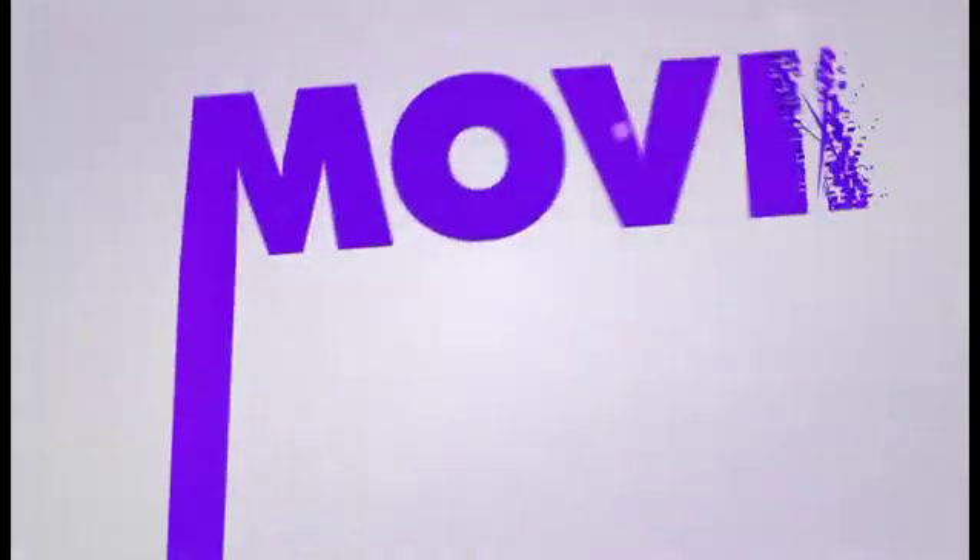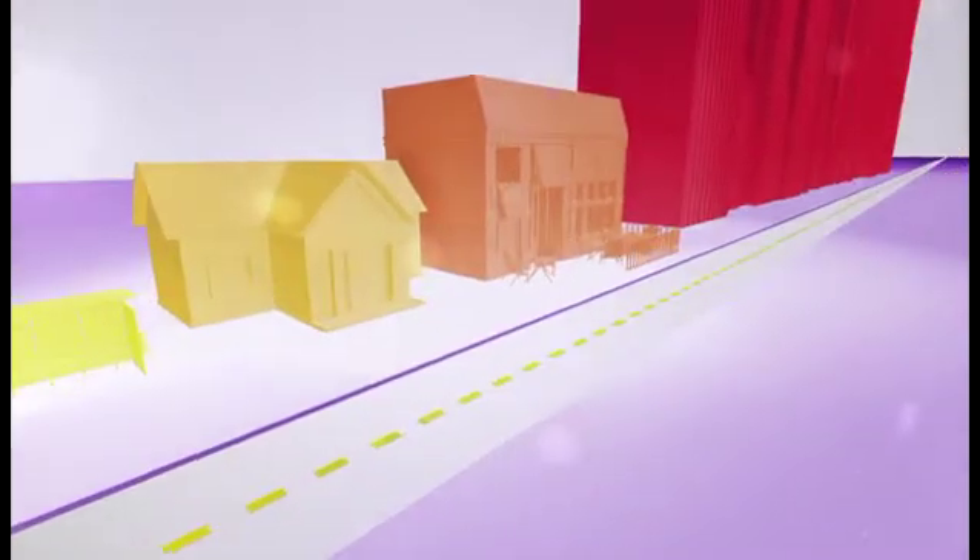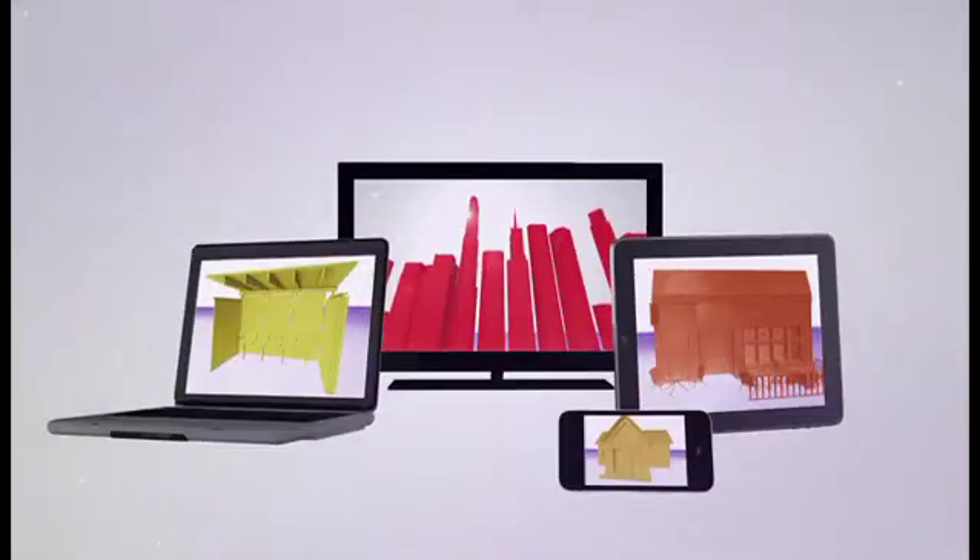What if you could take your movie collection with you, wherever you go, and watch it on your favorite devices and brands? Sound impossible? Not anymore.